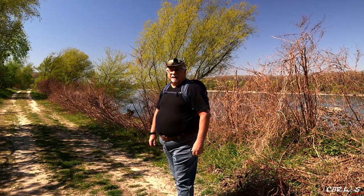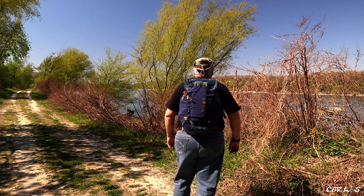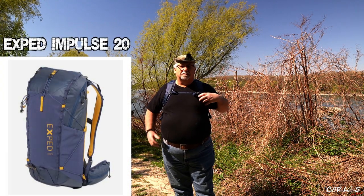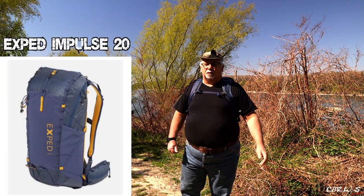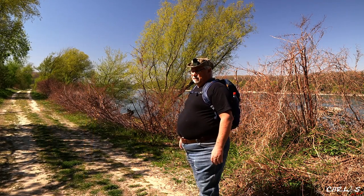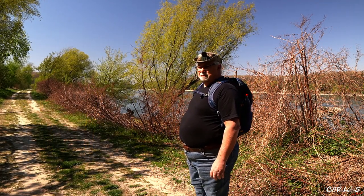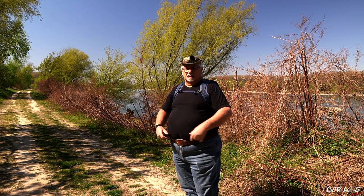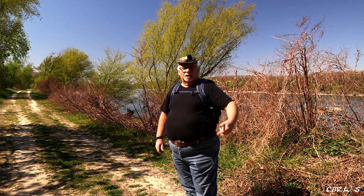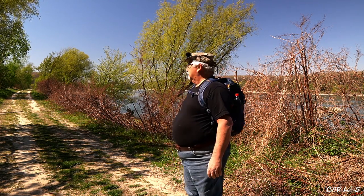This is the new Exped-Rucksack. I bought it now — nothing taktisches. And this is actually a Gletter-Rucksack, but extremely light — I believe 850 grams, 20 liter, Exped 20 Impulse, I believe it's. There is also a Becken-Gurt, but I've given that away, I don't really need it.